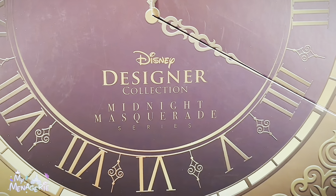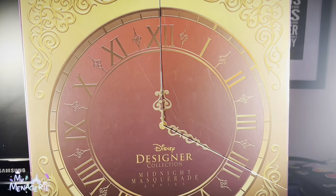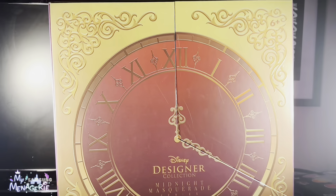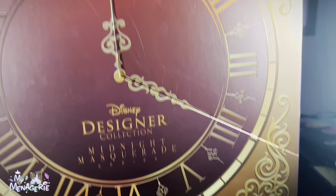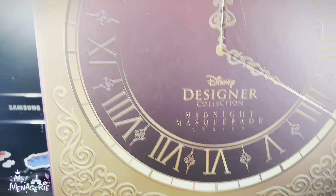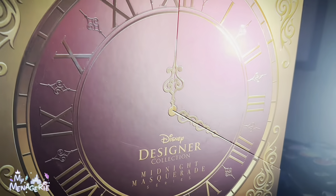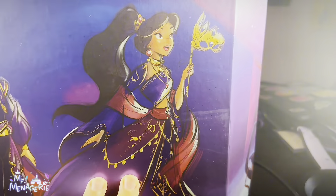This year at D23 there were a few exclusive dolls, like the Ariel 35th Anniversary doll, the Shane Tarzan 25th Anniversary doll at Disneyland, and the Wicked Stepsisters and Jasmine and Aladdin Midnight Masquerade series dolls. After the expo, the Wicked Stepsisters and Aladdin were made available online at the Disney Store for $299, however they sold out very, very quickly.